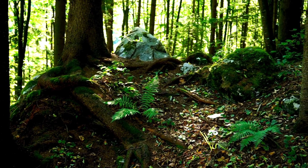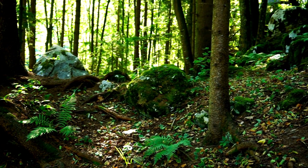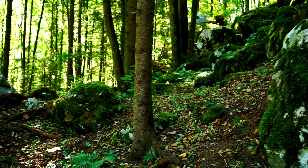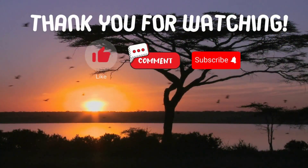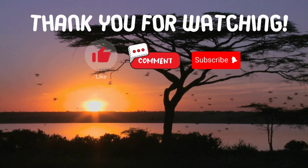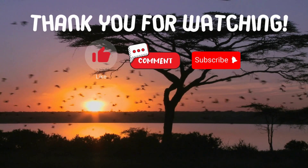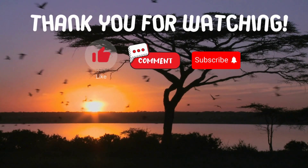Great job if you got all three questions correct! If you missed any, don't worry — you've just learned some fascinating facts about these wonderful wonders. Thank you for watching. If you have suggestions for our next video, feel free to share them in the comments below. We'll be sure to give you an acknowledgement for your contribution.